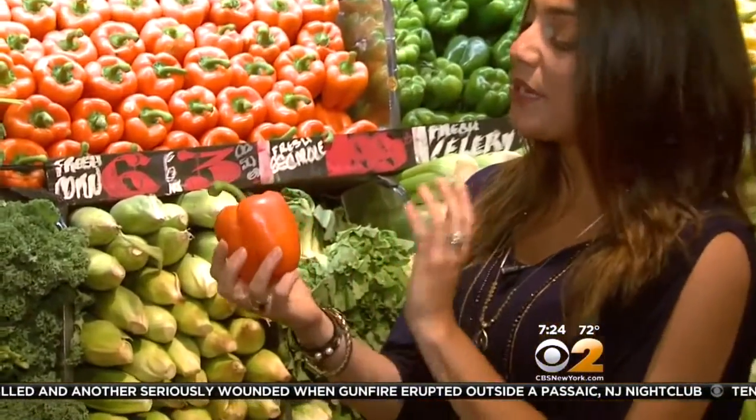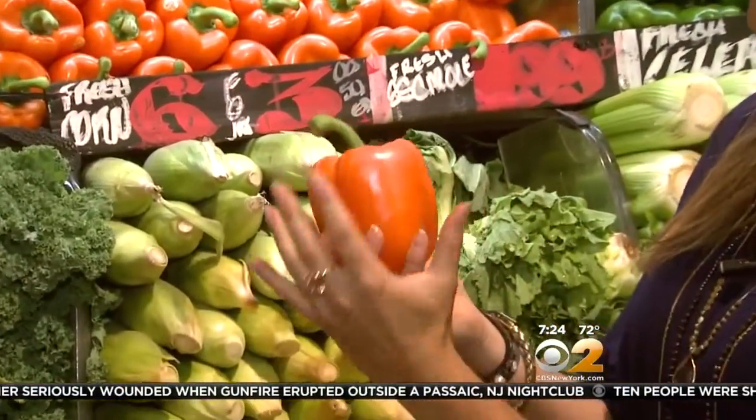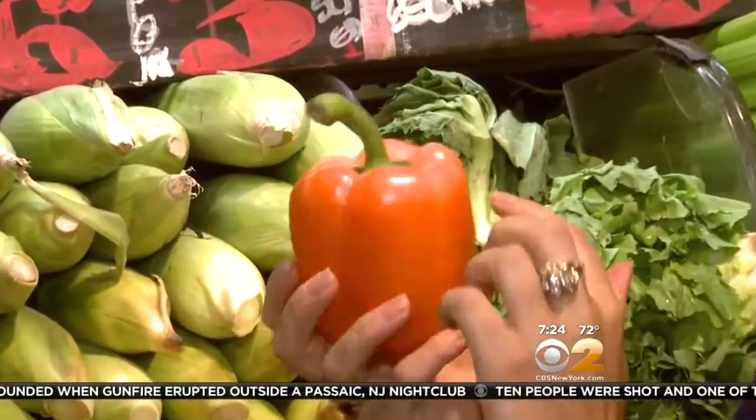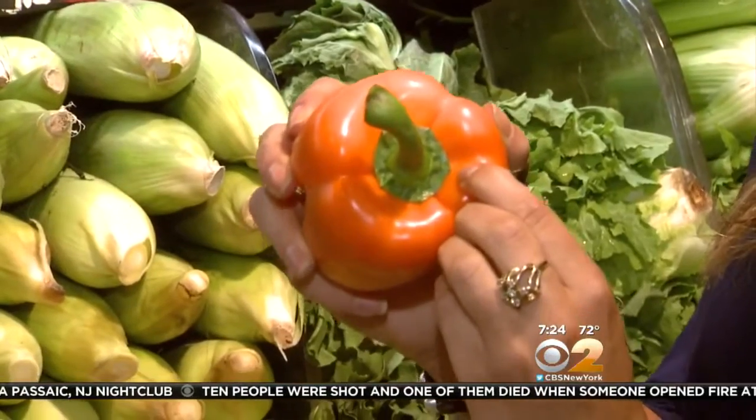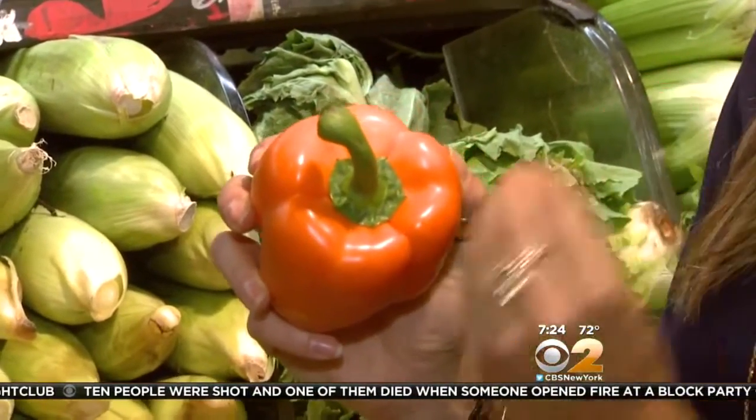When you see bell peppers in the store, you want to make sure it almost looks just like this — this is basically picture perfect. It has a beautiful shiny exterior, has no blemishes, and the stem right here is still a nice healthy green and it's not pulling back from the pepper itself. That is a huge sign of quality.